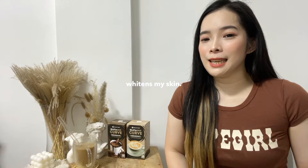Hey guys, this is Jamie and welcome back to my channel. So for today's vlog, I'm going to share with you this product that helps me lose weight and whitens my skin as well. So if you guys are interested about this product, just keep on watching.